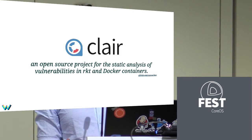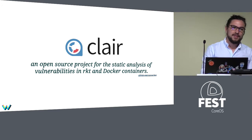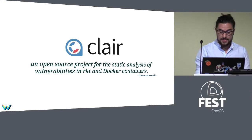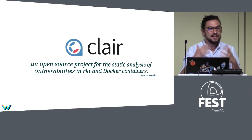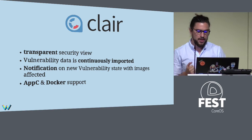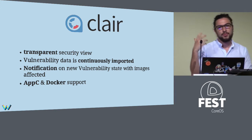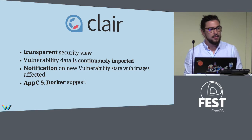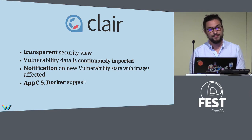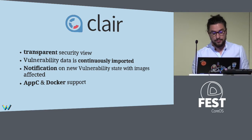So how do you analyze containers? That's Clair. Clair is an open source project for the static analysis of Rocket and Docker container images. It's from CoreOS and it's on GitHub. Clair allows a transparent security view because it generates reports and you see exactly what you have inside your container. The vulnerability data from the tracker is continuously imported, and Clair will notify you when a new vulnerability state appears inside your already analyzed images. It supports AppC and Docker images.